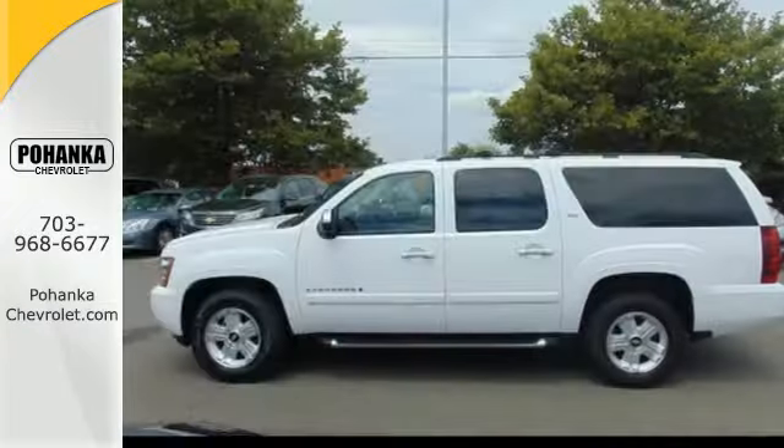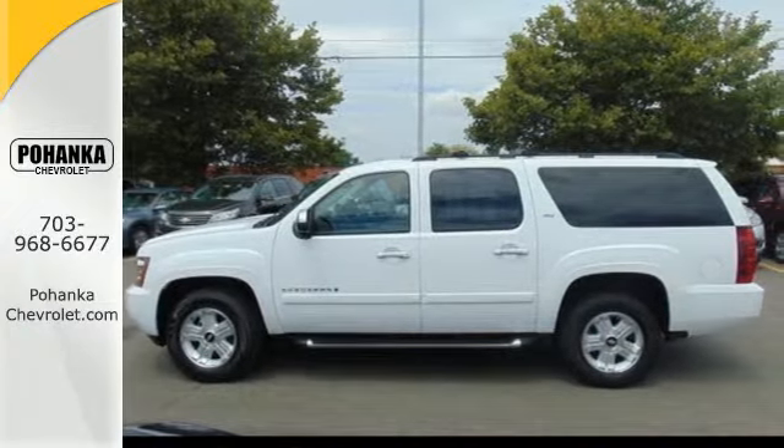OnStar Emergency SOS, 8-speaker stereo sound system, dual-zone air conditioning, and more.